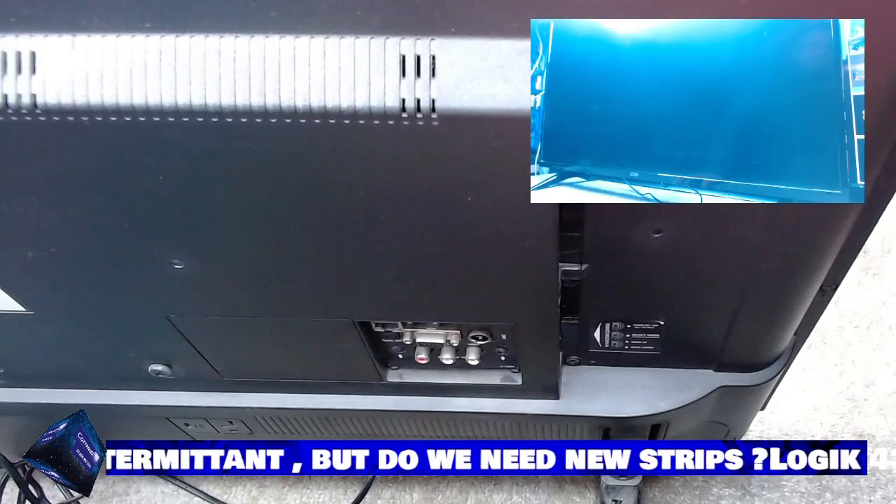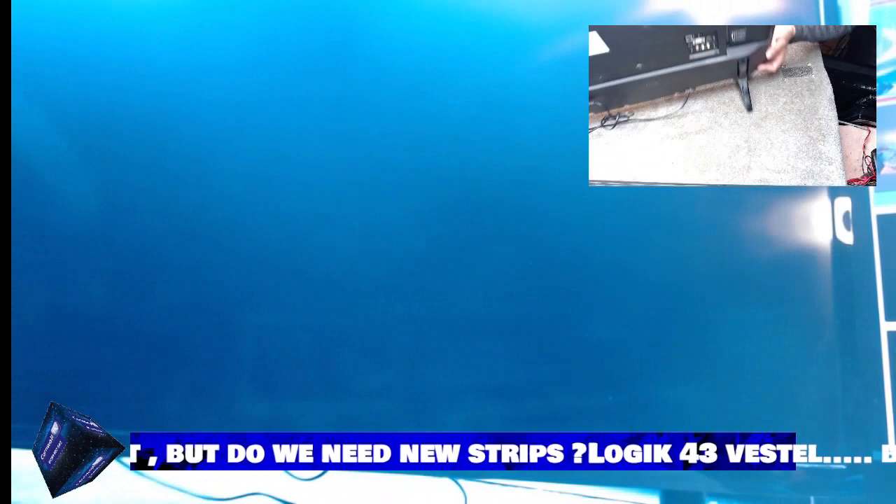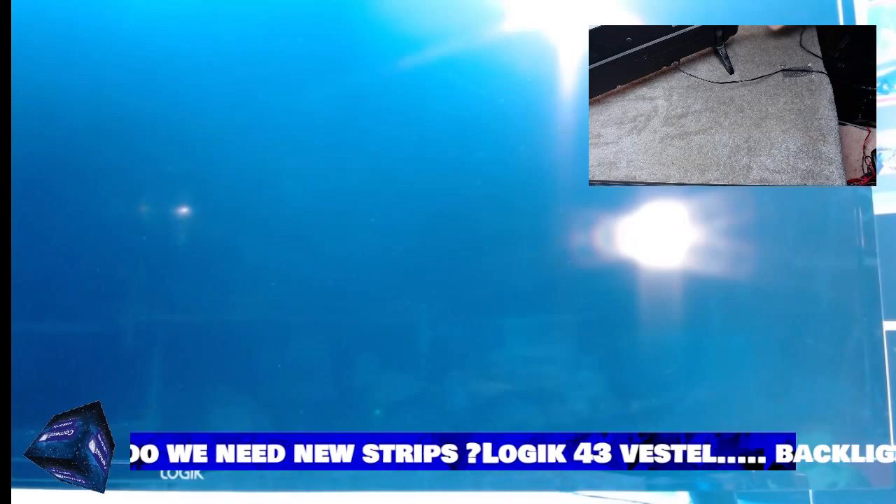Welcome back to the TV repair community. This time we're looking at the Logic — what's a Logic? Good idea. And where is the Logic? The Logic is right in front of you. This is actually a video of predictions.